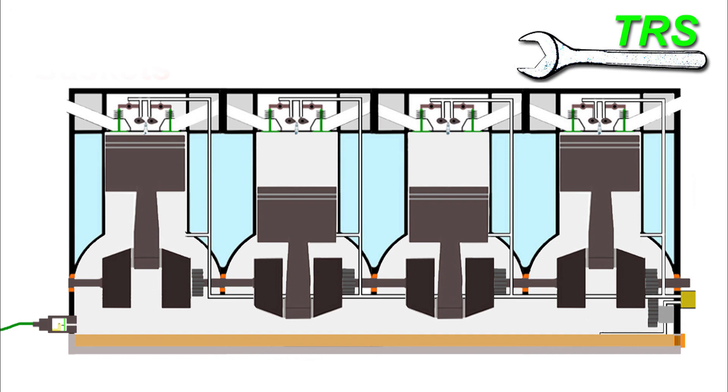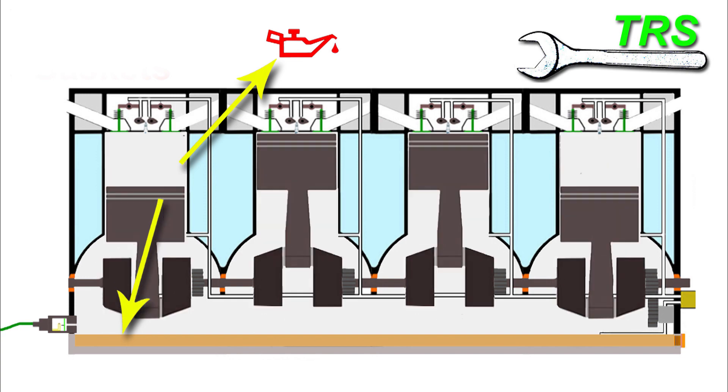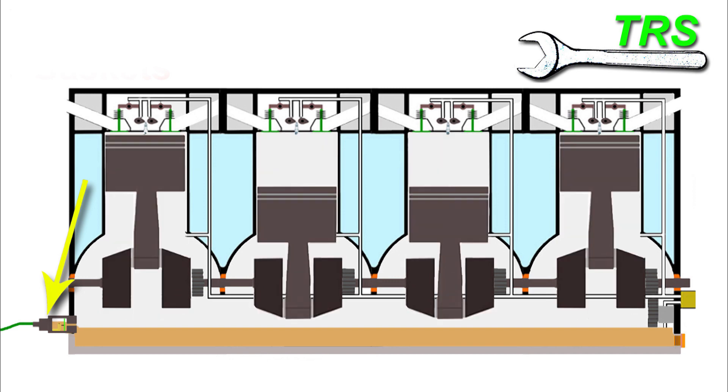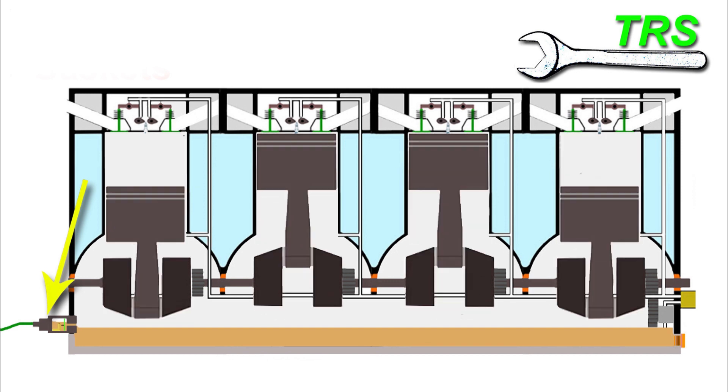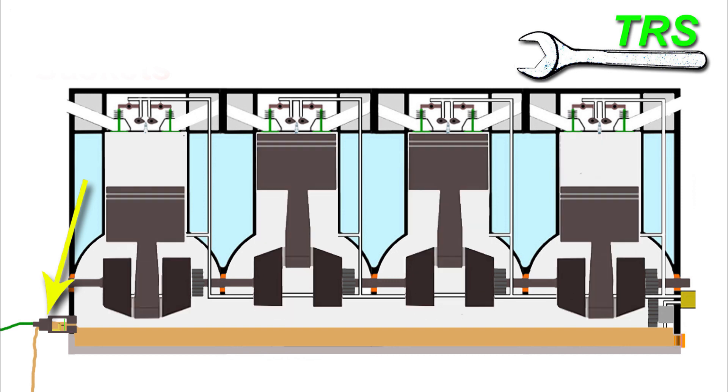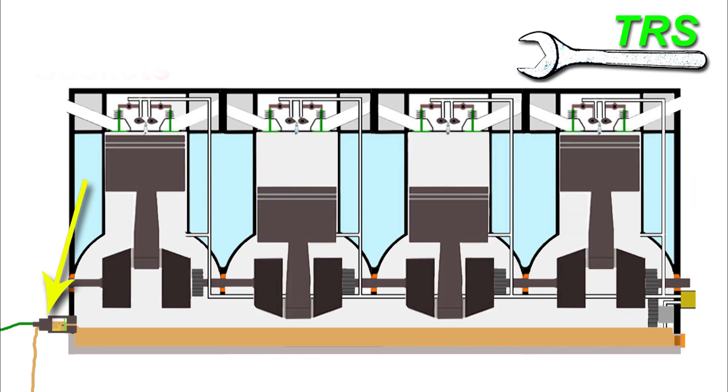Moving on to another common cause of external oil loss: the oil pressure switch, otherwise known as the oil pressure sender or oil pressure sensor. Its function is to sense the pressure that the oil is at inside the engine and alert the driver by putting on the oil warning light in the dashboard if oil pressure gets too low. Like many other engine parts, oil pressure switches can wear and degrade over time, and when they do, they can be responsible for quite common oil leakages. The only remedy when it leaks like this is to replace it — they're quite inexpensive, and an internet search for your particular vehicle will find the correct item and price.